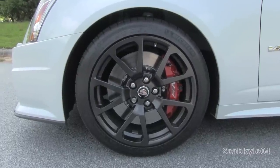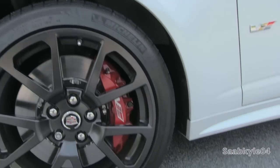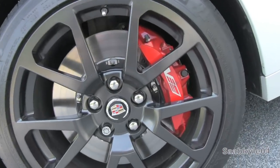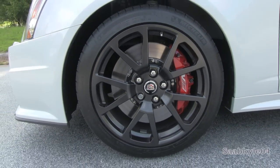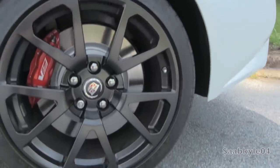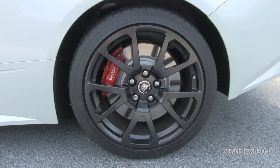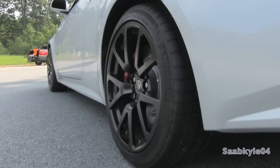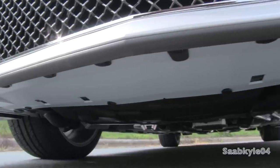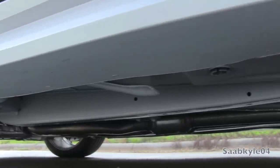This CTS-V features a set of staggered forged aluminum alloy wheels finished in satin black, measuring 19x9 inches in front and 19x9.5 inches in the rear, wrapped in sticky high-performing Michelin Pilot Sport PS2 tires — 255/40s in front and 285/35s in the rear. With this setup, it's been tested to pull upwards of 0.93g in lateral cornering forces. The CTS-V also features four-wheel internally ventilated Brembo brakes measuring 15x1.26 inches in front with 6-piston calipers, while the rear consists of 14.7x1.1-inch discs clamped by four-piston calipers. With this setup, the car can stop from 60mph in as little as 107 feet.